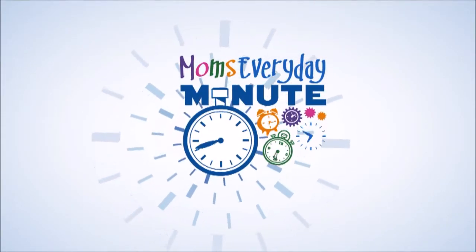Here's Mom's Correspondent Pam Tauser with today's Mom's Minute. Today we're in the backyard with Tom Bergen from McKay Nursery, and a lot of people want to attract hummingbirds to their yard. What are some good tips?